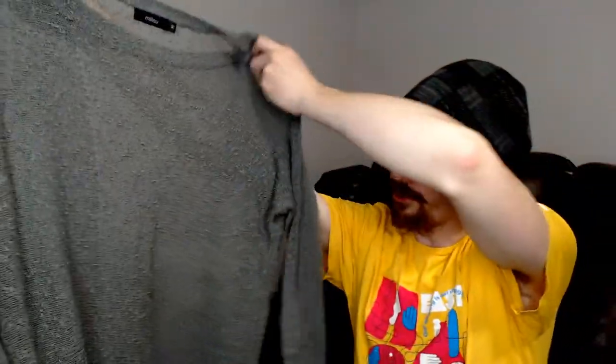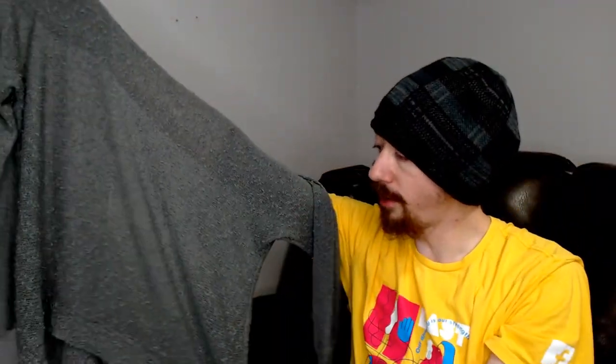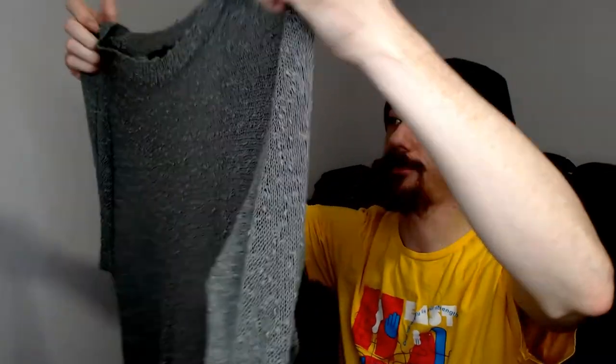Moving right along, we have a Milu — this is a medium, and this is a long-sleeve shirt. It's a little bit see-through, so definitely something you'd want to wear something underneath it. It's got kind of a panel that goes down around the hips, comes up around the front and back. I think it's kind of meant to be worn just a little bit baggy over everything.